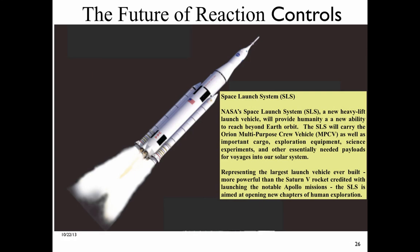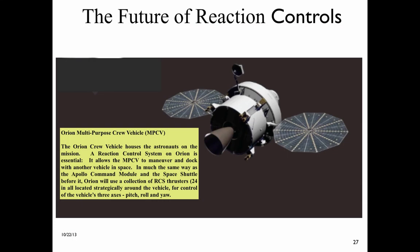NASA's Space Launch System, or SLS, a new heavy lift launch vehicle, will provide humanity a new ability to reach beyond Earth orbit. The SLS will carry the Orion Multipurpose Crew Vehicle, or MPCV, as well as important cargo, exploration equipment, science experiments, and other needed payloads for voyages into our solar system. Representing the largest launch vehicle ever built — more powerful than the Saturn V — the SLS is aimed at opening new chapters of human exploration. The Orion Crew Vehicle houses the astronauts on the mission, and a reaction control system on Orion is essential. It allows the Orion to maneuver and dock with another vehicle in space.